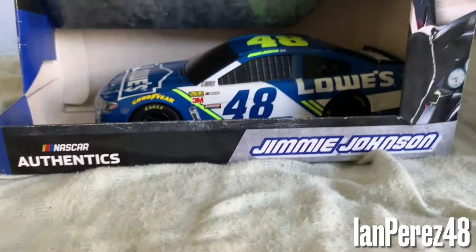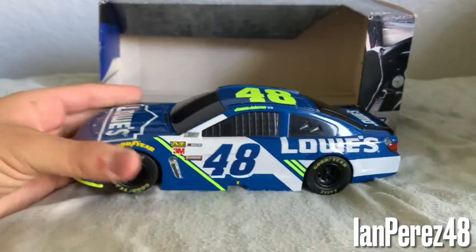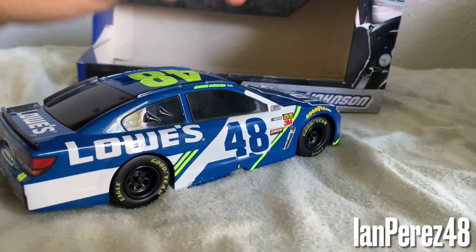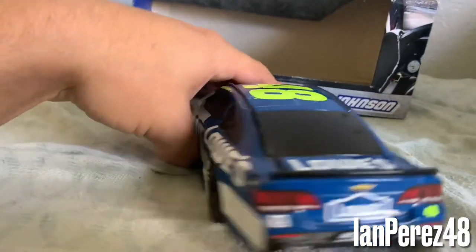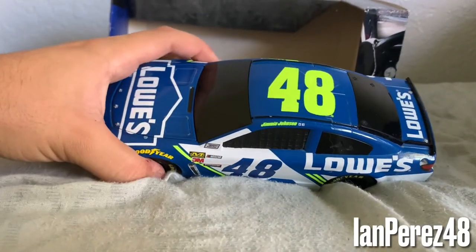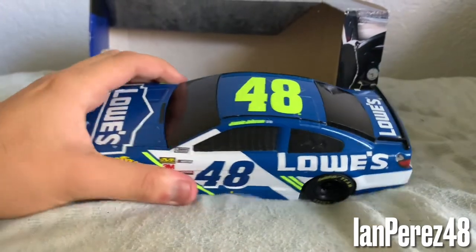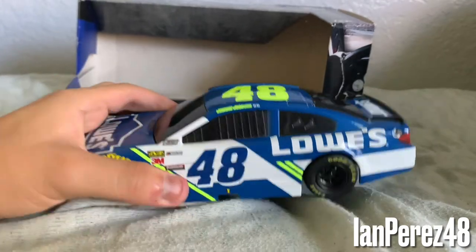Before we finish off this video, I've got a couple of things to show. Here we got Jimmie Johnson's 2017 Lowe's NASCAR Authentics in 1:24. I got this for Christmas back in 2017. I actually like the NASCAR Authentics 1:24 — it's cheaper and I don't mind it. I know they're for toys to play with, but I like to keep these as collections.